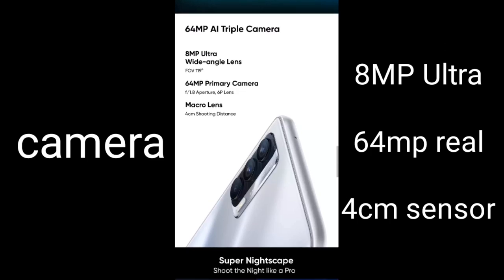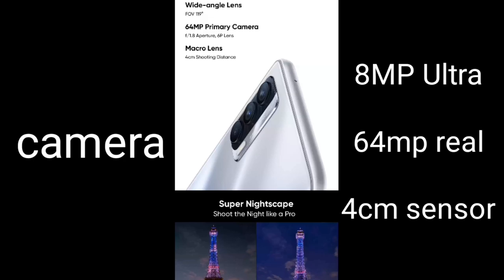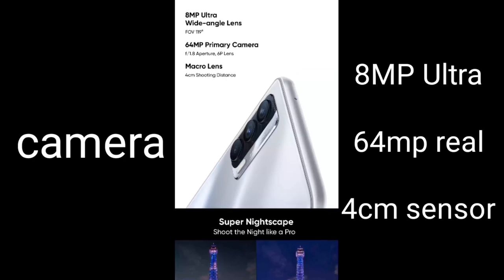If we talk about the camera, we have a 64 megapixel main camera, and an 8 megapixel ultra-wide camera as well. The camera setup overall looks quite capable.